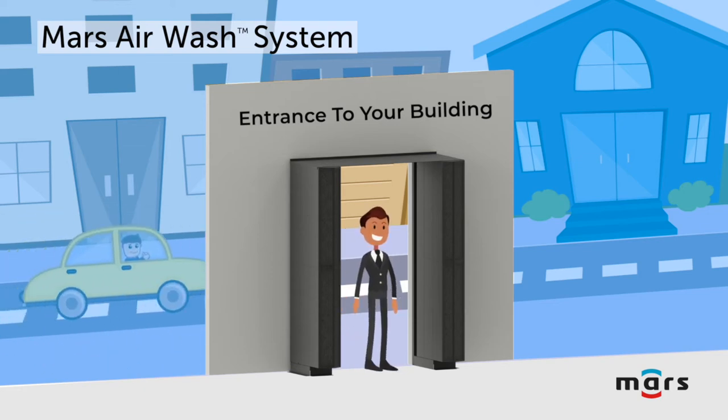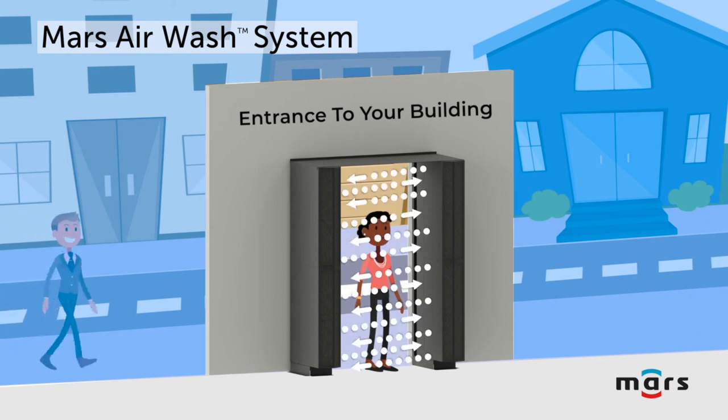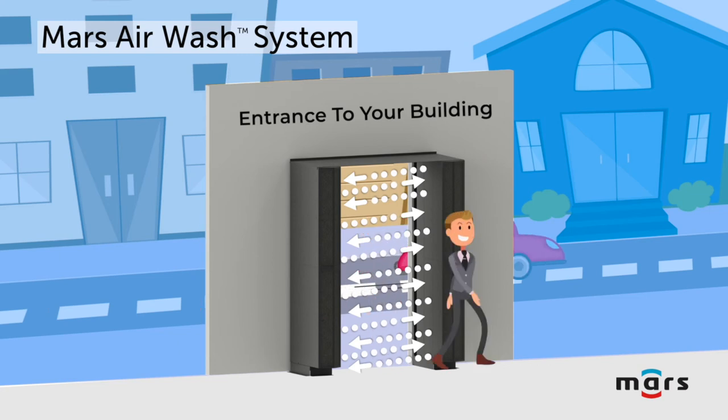MARS Air Wash presents a three-stage process of UVC, HEPIC, together with Plasma Cluster Ion technology to amplify the sanitation and odor control that conventional filters can't reach.